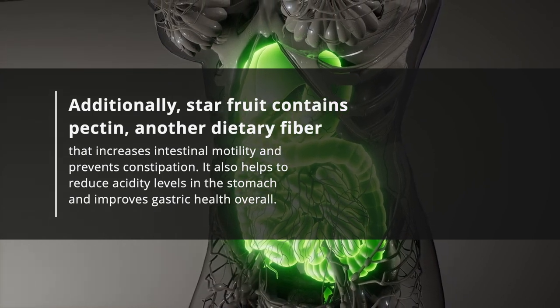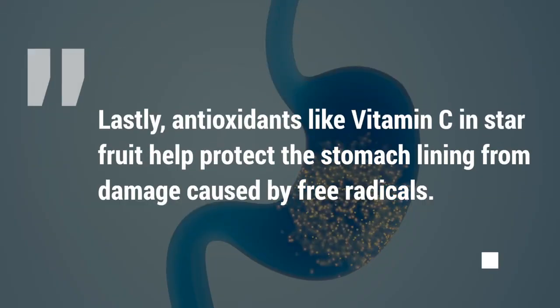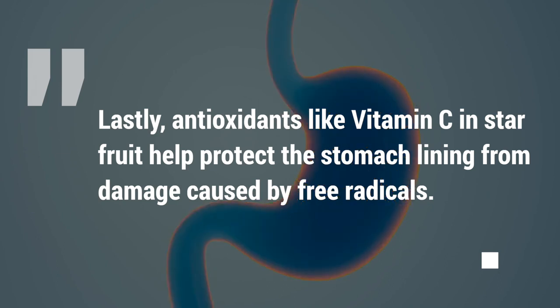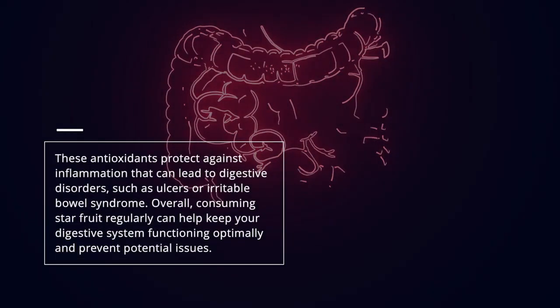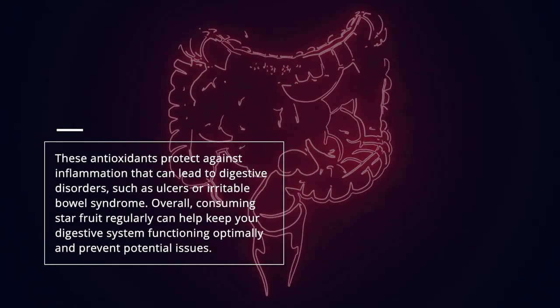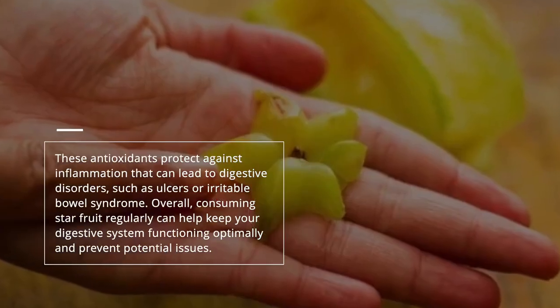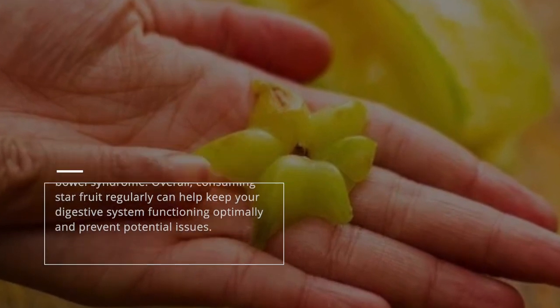Pectin also helps to reduce acidity levels in the stomach and improves gastric health overall. Lastly, antioxidants like vitamin C in starfruit help protect the stomach lining from damage caused by free radicals. These antioxidants protect against inflammation that can lead to digestive disorders, such as ulcers or irritable bowel syndrome. Overall, consuming starfruit regularly can help keep your digestive system functioning optimally and prevent potential issues.